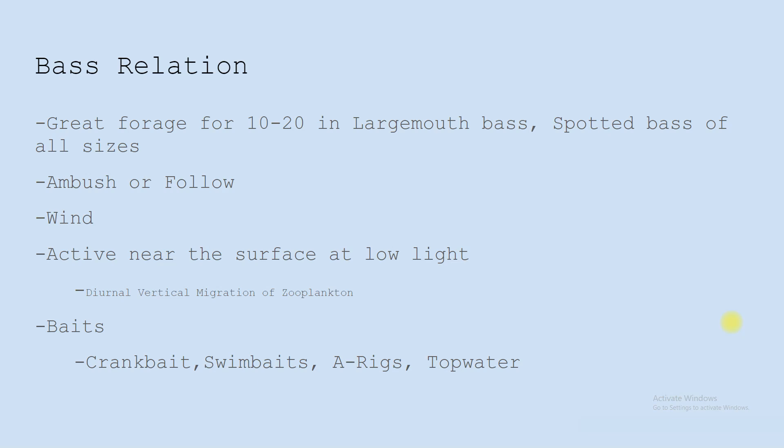Some typical baits you could use to imitate a Threadfin Shad — honestly, a lot of baits out there on the market, because there are a lot in that two to four inch range. But to name a few: crankbaits like a squarebill, swimbaits, pretty much any swimbait from a 2.8 to about a 4.8, an A-rig imitates a school of Threadfin Shad phenomenally, and topwater of course — those spook-type baits.